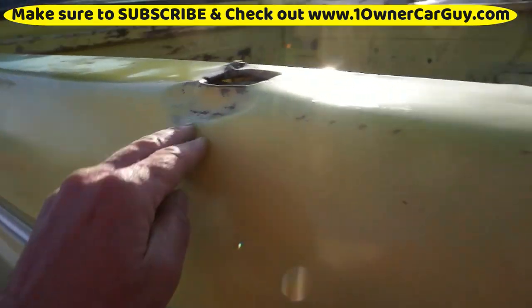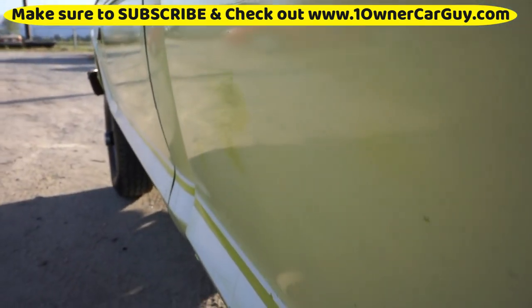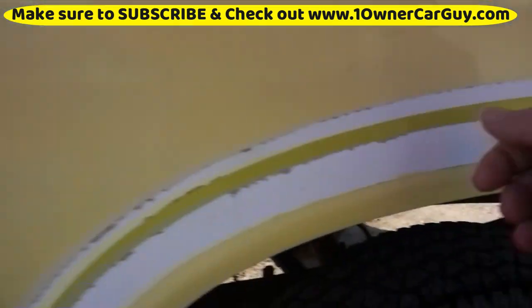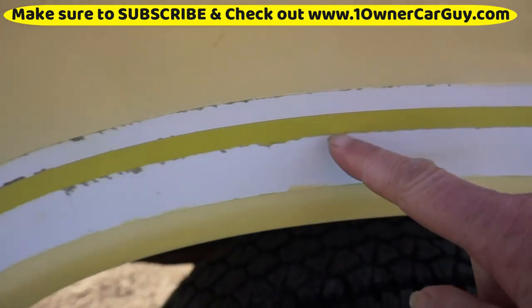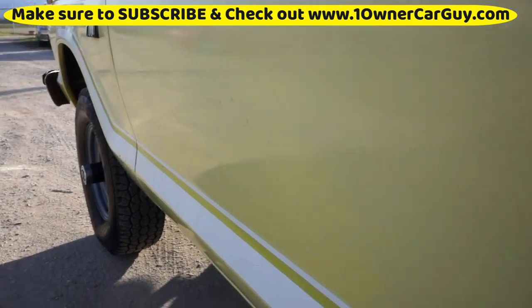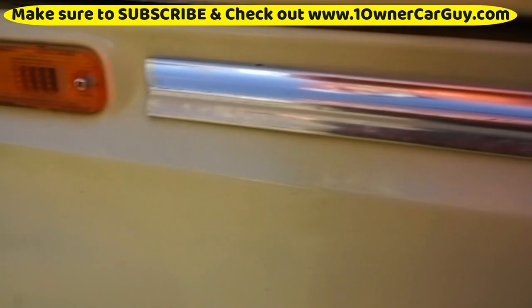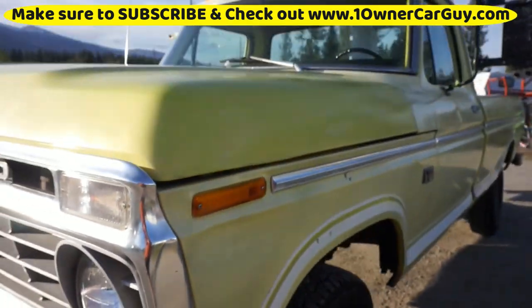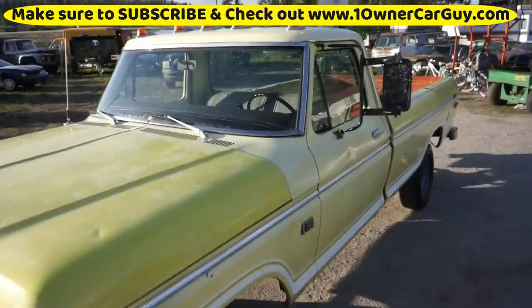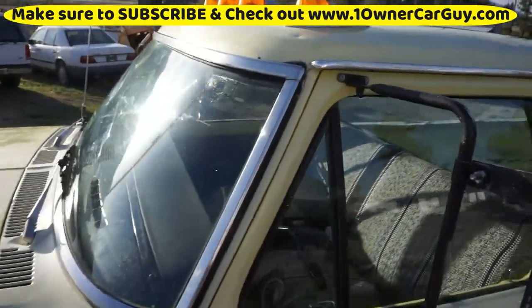There are some dings and dents along the top and edges, but the truck's pretty straight on the side — it really is. I think that line is the original color; Rich was telling me that. There's a little paint missing. I'd paint the mirrors just to make them look better. There are clearance lights and a couple dings on the top. It's a solid truck.